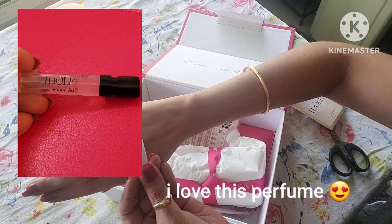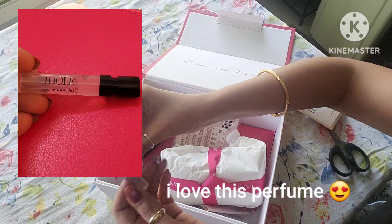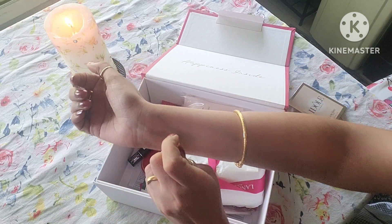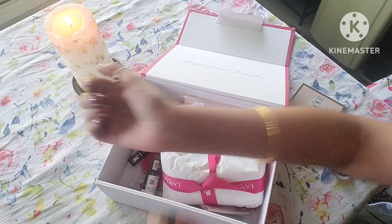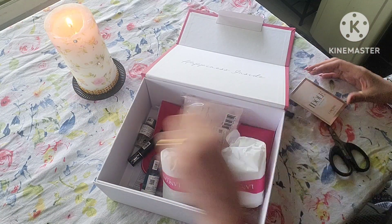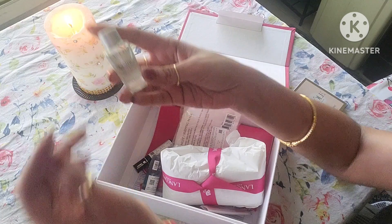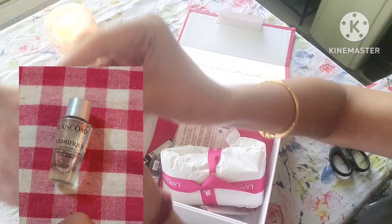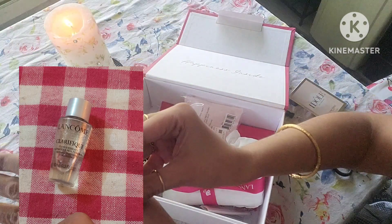I'm inserting some still images because I forgot to close my curtain and you could not see anything. I'm also a left-hander, so you might find my hands in some awkward positions. The next thing is called Lancôme Clarifique.